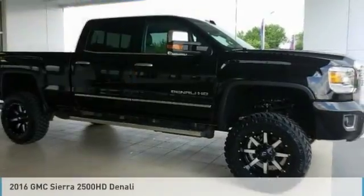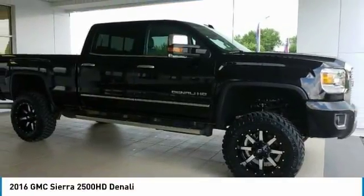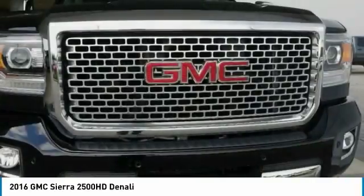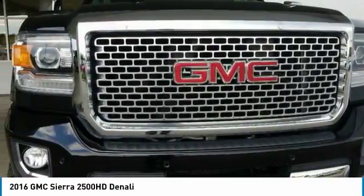Hop by and take a look at the 2016 Sierra 2500 HD. The GMC Sierra 2500 HD has all your workhorse basics covered.